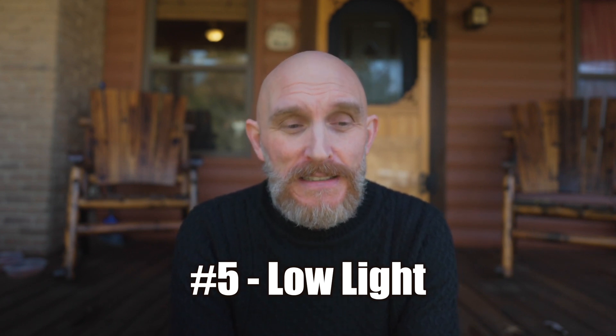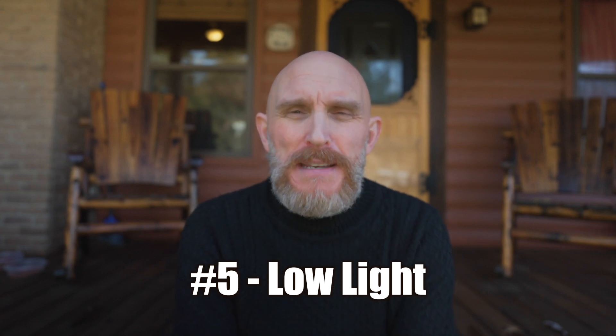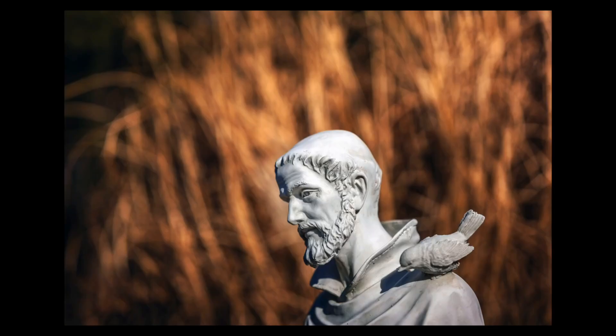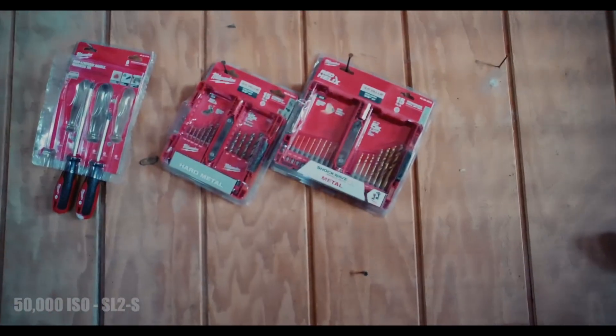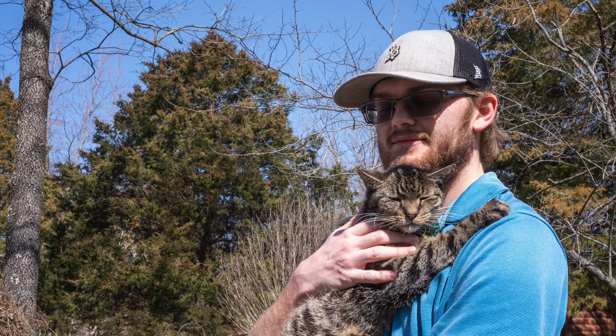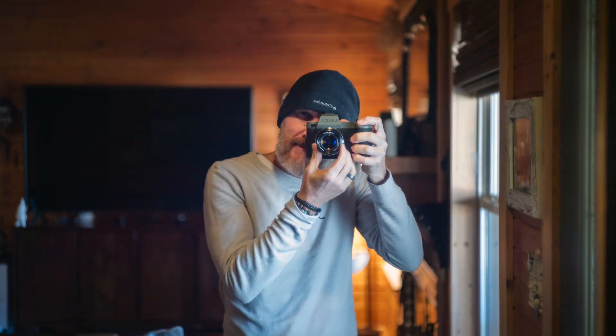Number five: the low-light capability of the SL2S is absolutely fantastic. For me it might even best or equal the A7S III. I have shots at ISO 50,000 that are unbelievably good — I could print them if I really wanted to. Normally I wouldn't shoot at ISO 50,000, but at normal low-light ISOs like 6,400 or even 12,500, you can get beautiful images with very little noise. The SL2S is one heck of a low-light camera as well as a bright-light camera.